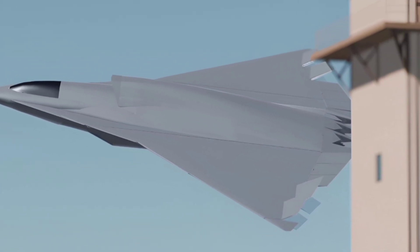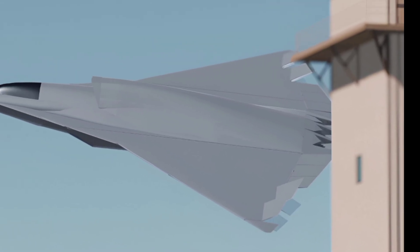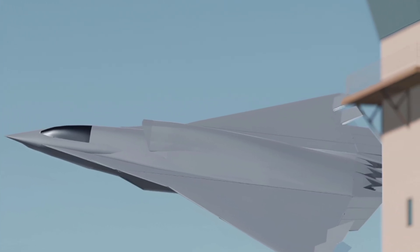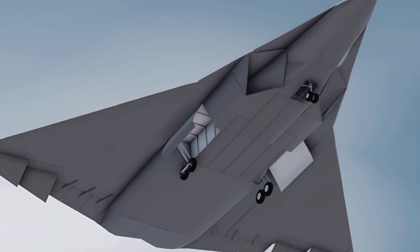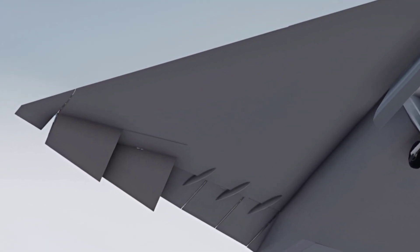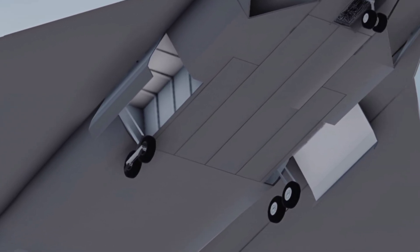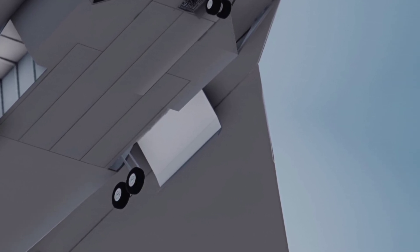The 2025 J36 Tealth is a marvel of modern engineering, designed to redefine efficiency, performance, and sustainability in aviation. Its sleek, aerodynamic design is not just visually stunning but also enhances fuel efficiency and reduces drag, making it a game-changer for both commercial and private aviation sectors. The aircraft's lightweight composite materials ensure durability while maintaining optimal performance, even in challenging conditions.